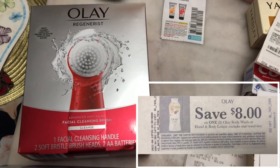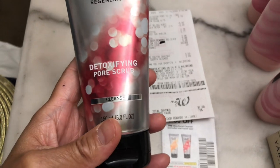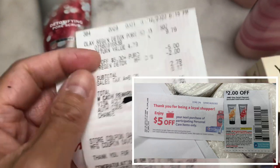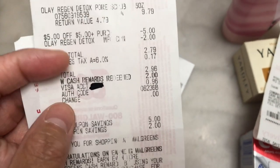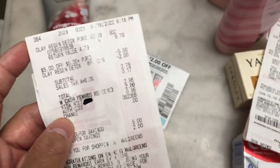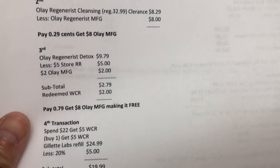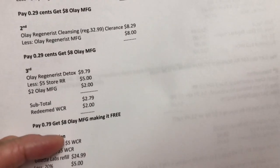In the third transaction, I bought the Olay Regenerist pore scrub for $9.79. I used one two dollar manufacturing coupon and one five dollar store register reward, plus a two dollar Walgreens cash reward, paying 79 cents. I got an eight dollar Olay body wash manufacturing coupon still printing in the store, making the Olay free plus a money maker.